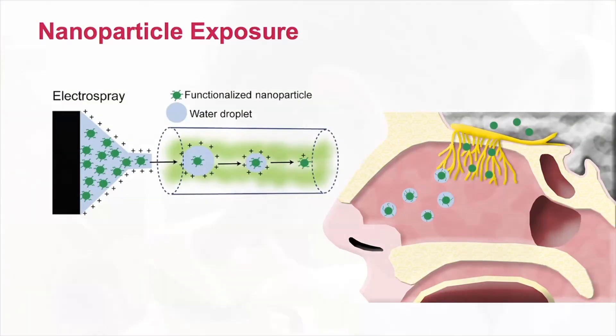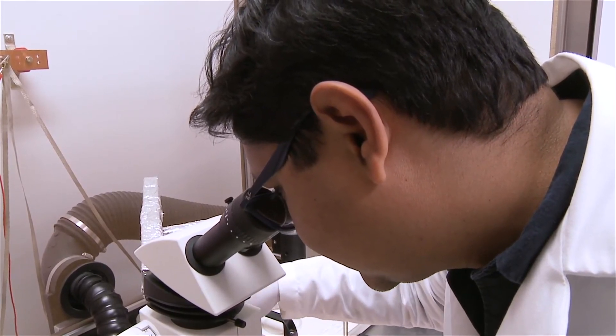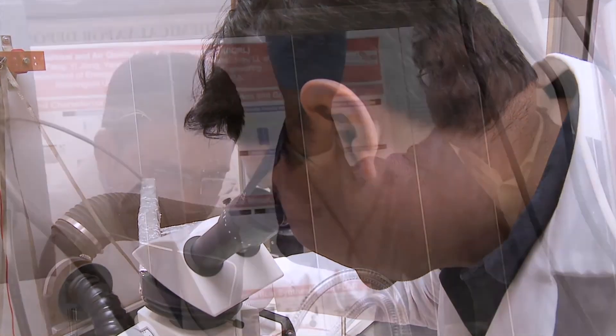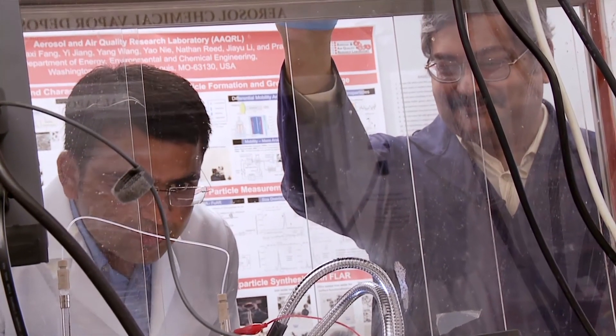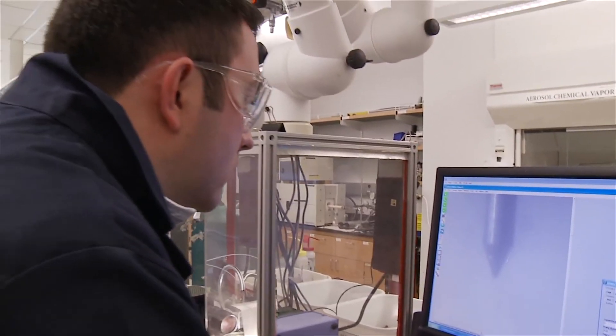The next phase involves attaching various medicines, animal testing, and the use of ultrasound. If successful, engineers say clinical trials could be at least five years away. For Innovations, I'm Kathleen Berger.